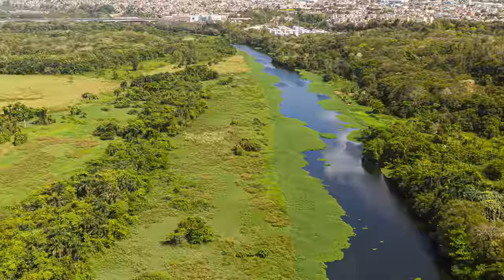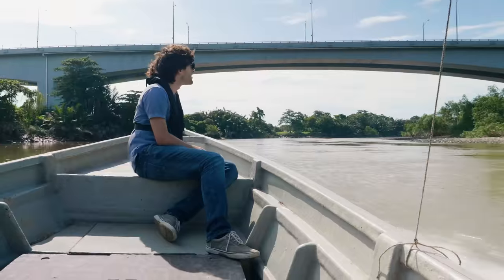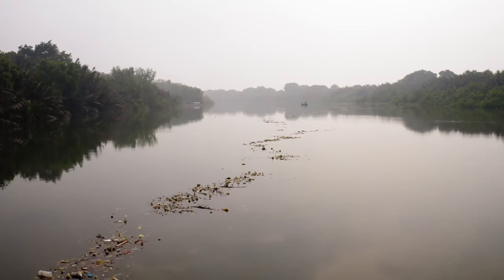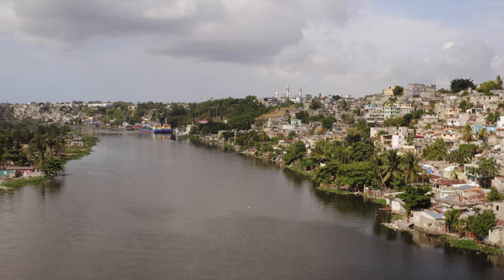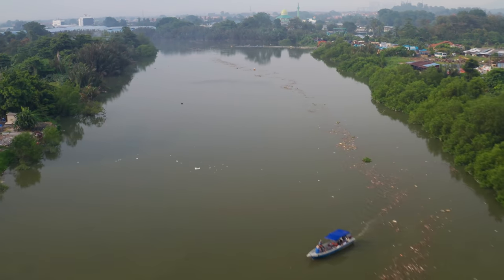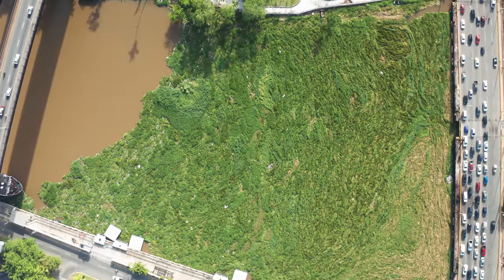As one of my colleagues always likes to say, if you've seen one river you've seen one river. If you think about things like tidal differences, current speeds, the width of rivers, the depth, whether there are vessels or not, what kind of vessel traffic, do you have water hyacinths — those green plants like you see in this river — or not.